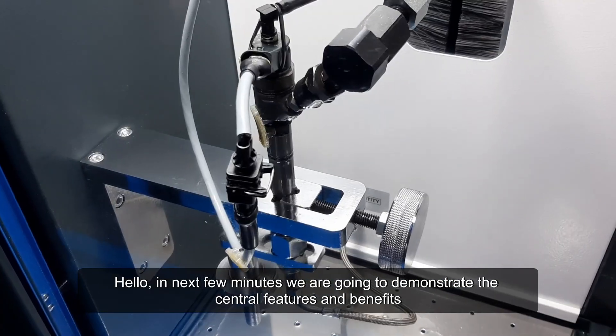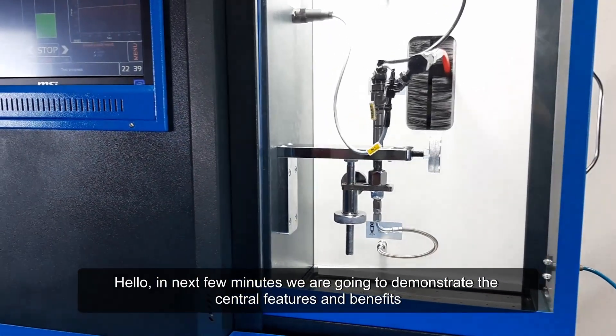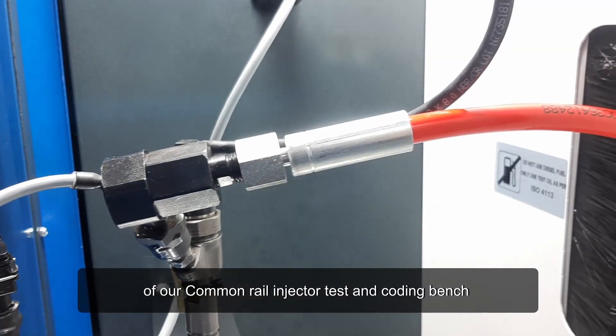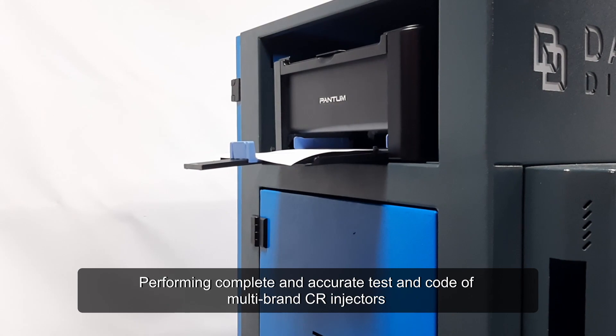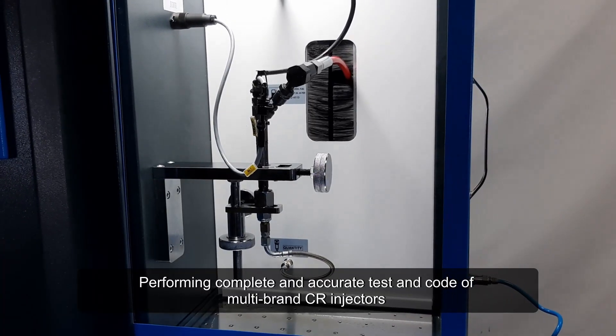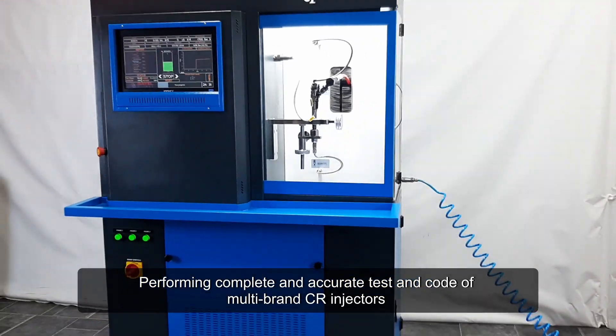Hello, in the next few minutes we are going to demonstrate the central features and benefits of our common rail injector and pump test and coding bench. Performing complete and accurate test and coding of multi-brand CR injectors and test pumps.